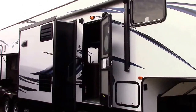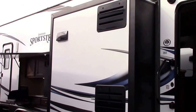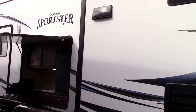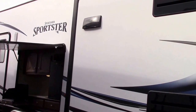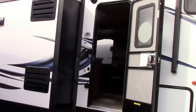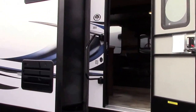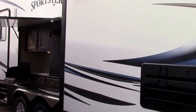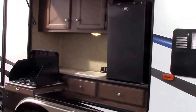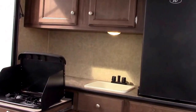Hi everybody, Steve with Richards Motor Sales RV Center. Today we've got a 2016 KZ Sportster by Sportsman fifth wheel — a big unit, the biggest and longest we stock in this series. It's a 355 floor plan with a 12-foot dedicated garage and an outside camp kitchen, so it's a unique toy hauler floor plan.